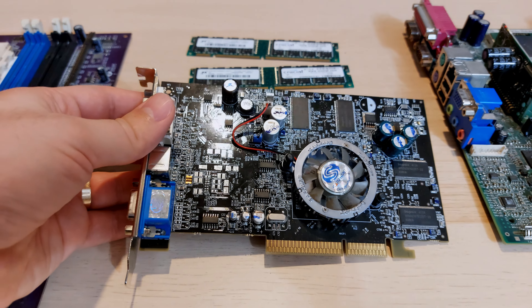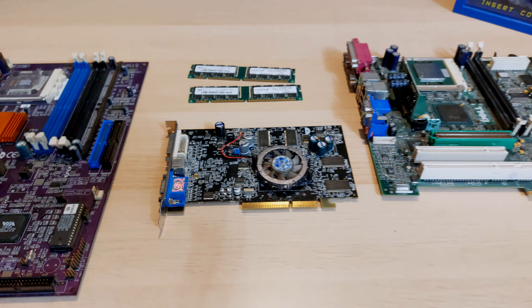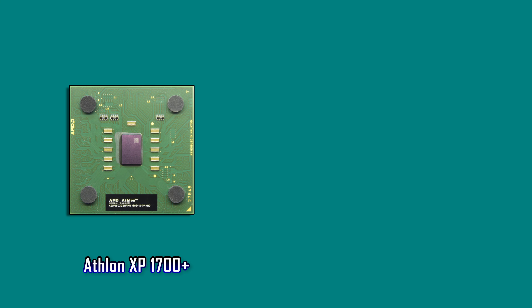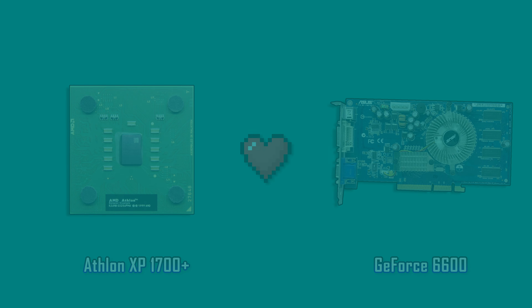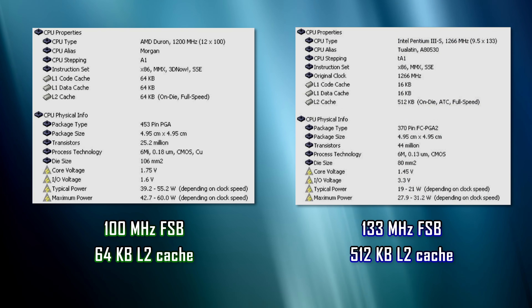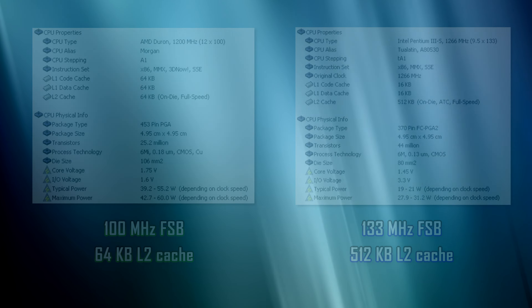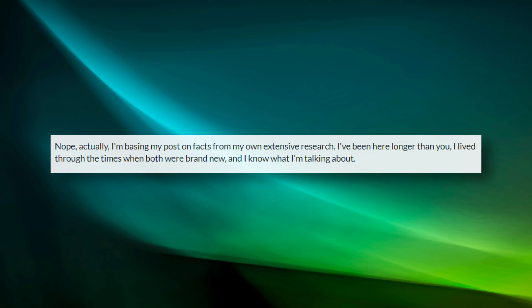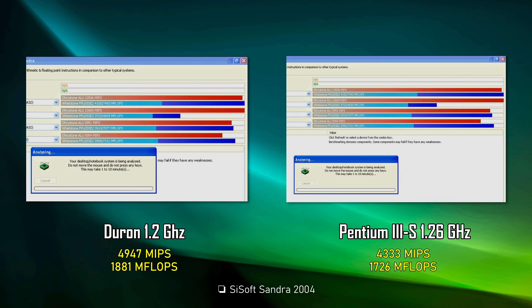I'm going to use 512MB SDR memory clocked at 133 MHz. 512MB is a lot for 2001, but I don't want these tests to be hindered by the RAM. The video card is a Radeon 9600 XT, released in 2003 — a card that will surely release the full potential of both CPUs. As you can see, the main differences between the CPUs are the front side bus speed and the level 2 cache. I'm going to ignore the 66 MHz frequency difference because the comparison needs to look good.